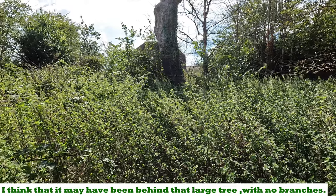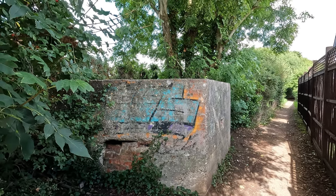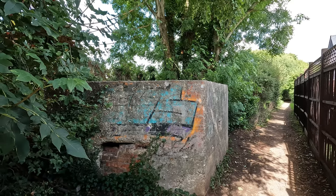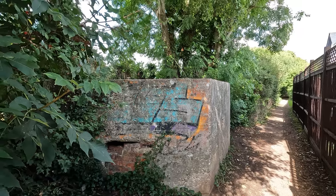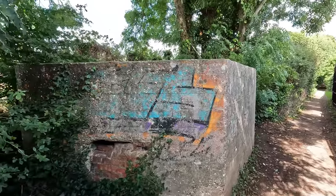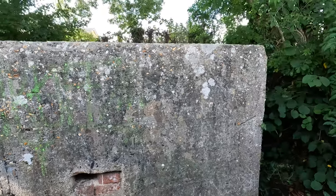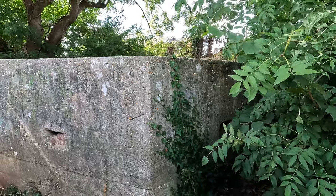Oh yes, look at this one - this is brilliant! Just off Penny's Lane on the west side of a footpath at the northern end of town. It's a Type 22 again, hexagonal, and it would have been defending on the eastern side of Sweatfords Water. A little bit of graffiti, and the embrasures look like they've been semi-bricked up, but apart from that it's in pretty good nick.